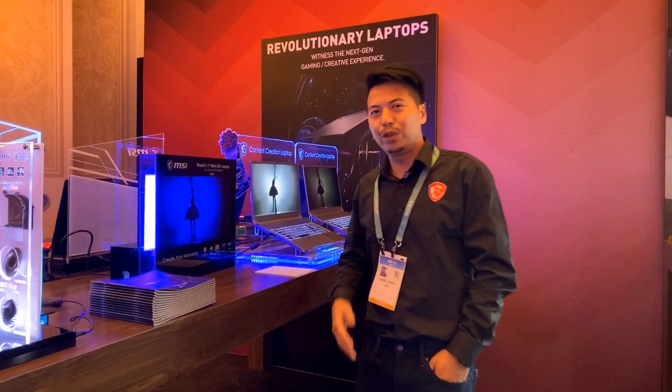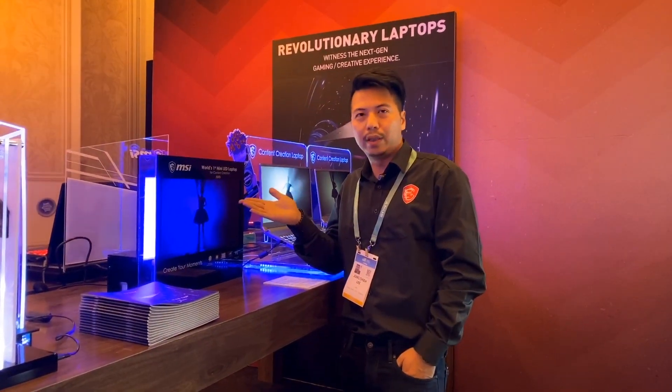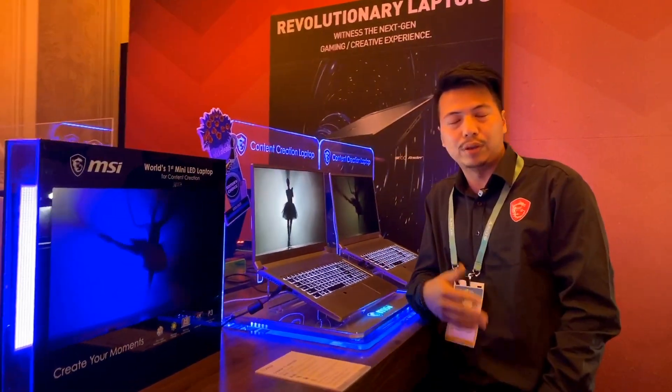Hello everyone, I'm Joe. I'm going to introduce the world's first MiniLED laptop: the Creator 17. Let me explain the benefits it can bring to creators.